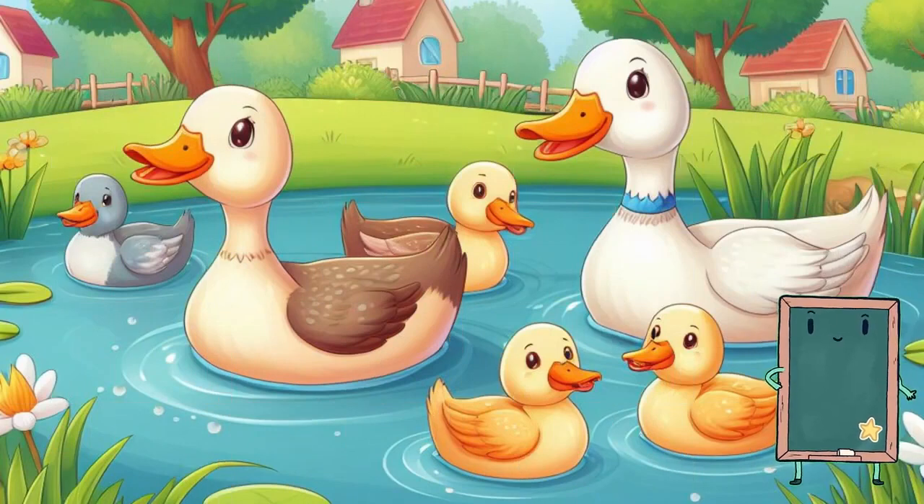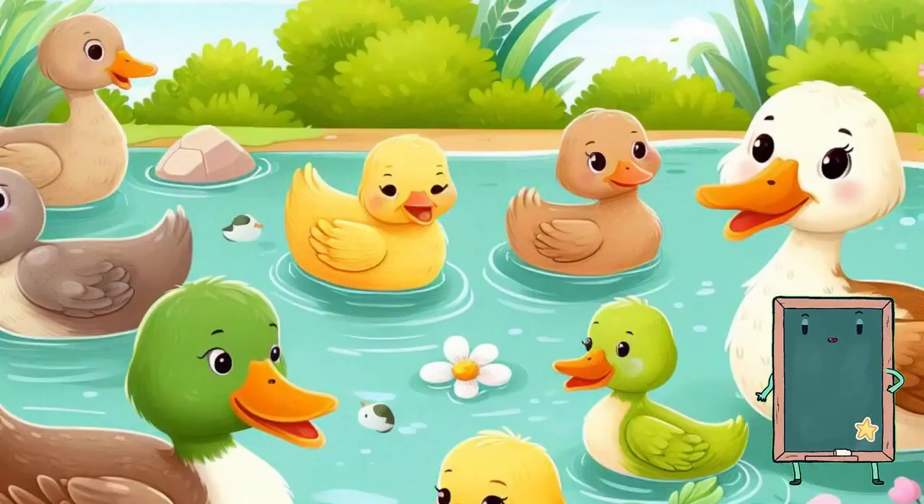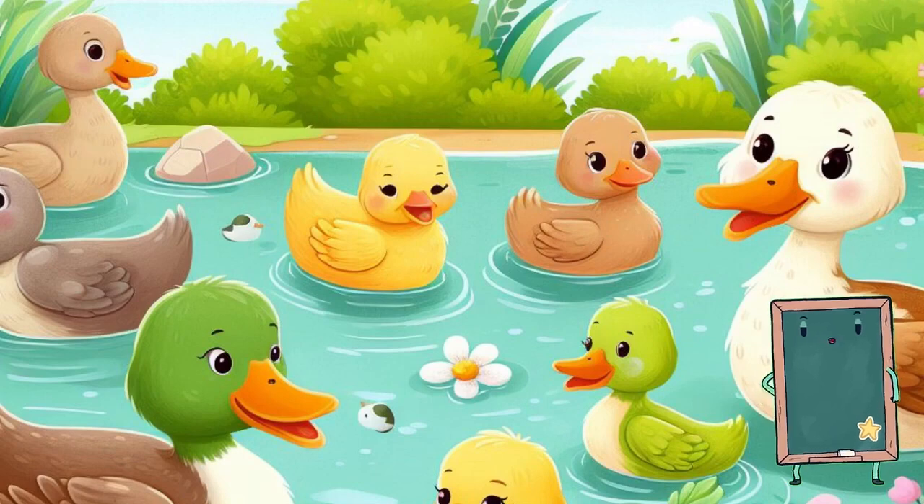Ducks love to swim in ponds and lakes. They have webbed feet to help them paddle in the water. Can you make a quacking sound like a duck?